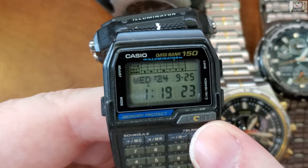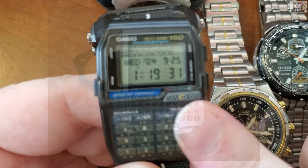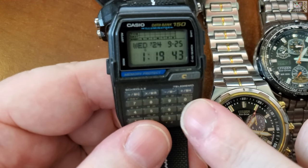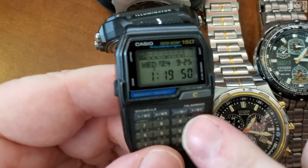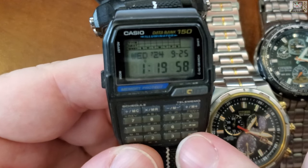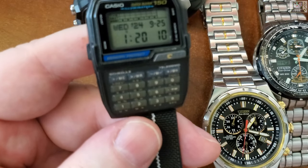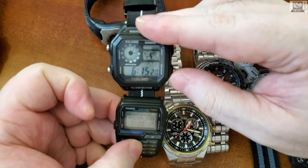I used this until about 2007. In 2002 I started using Palm Pilots, then Palm Treos and stuff, so I didn't really need it as much. It got replaced by the cell phone and Palm Pilot. But I love it — it's a geek watch that does everything, though it's water resistant but not waterproof, so not great for diving.